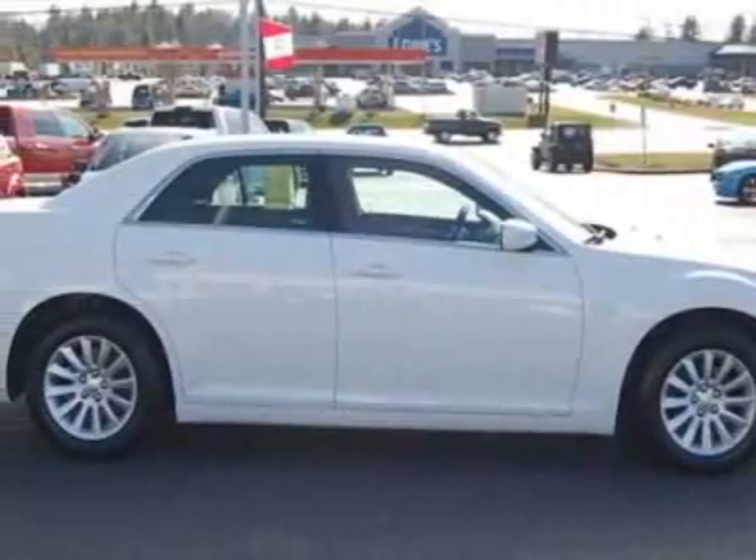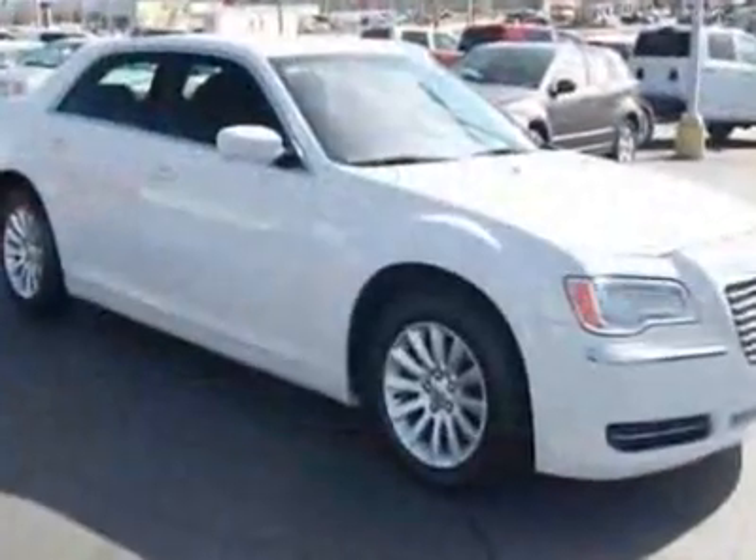Federal emissions, bright white exterior and black interior, with premium cloth bucket seats.